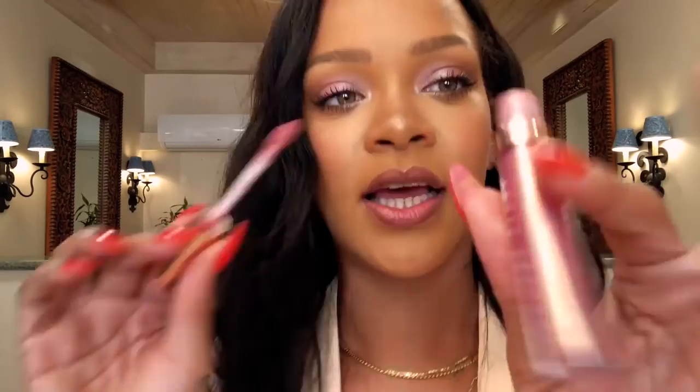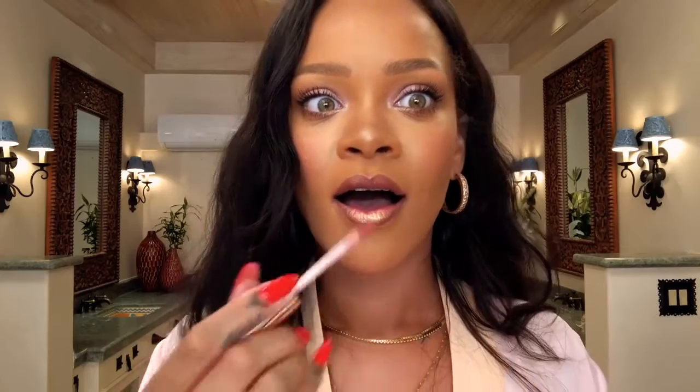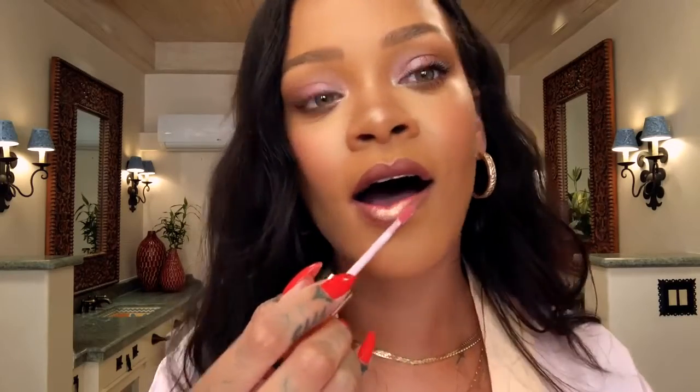Next I want to do lips. This looks fresh — it's in the vein of what I'm trying to do. It looks pink right here. See a little bit of gold — look how much it really shows up!